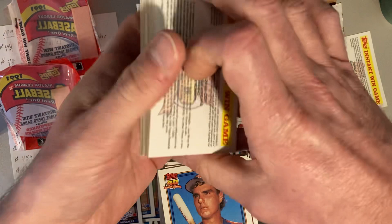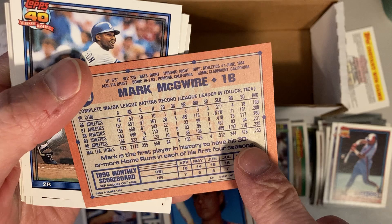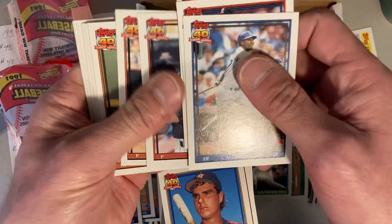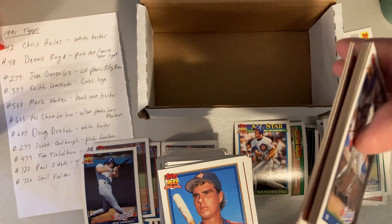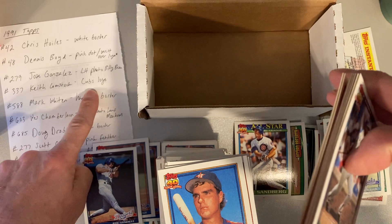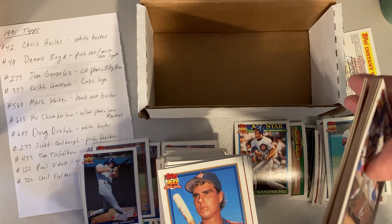Light back and non-glow back. Here's the Mark McGuire — let's see if we've got the right stats on the back, and I think we do. There's a Bo Jackson. So while we didn't find any of the big rare ones, we did get Jose Gonzalez — the error there. Keith Comstock — we got the corrected one. Wes Chamberlain — we got the corrected one. Doug Drabek — we got the corrected one. Scott Koolbaugh — we got the no-pink-feather, twice. And Cecil Fielder — we got the regular one. Really, we found quite a few of them in there.